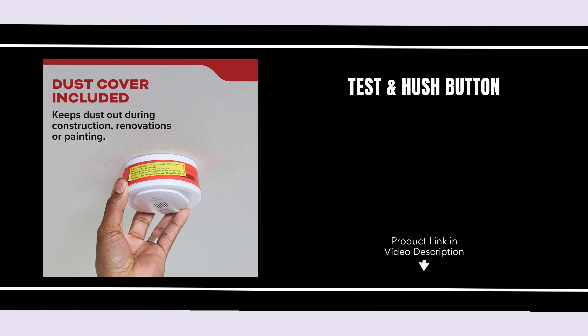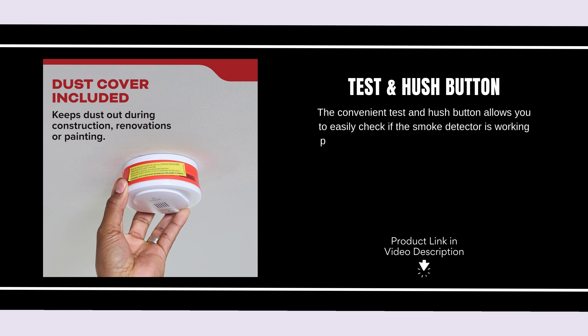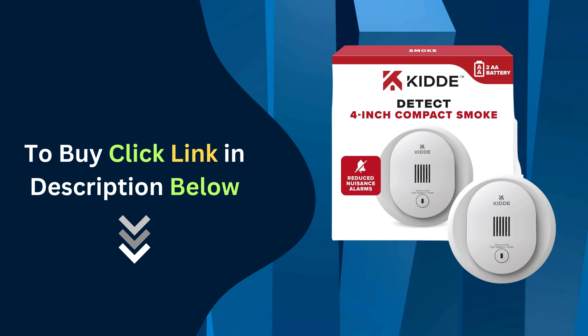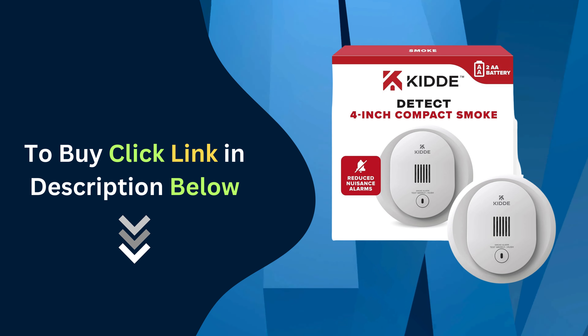The convenient Test and Hush Button allows you to easily check if the smoke detector is working properly and silence false alarms if they occur. This feature makes it simple to manage without any hassle. Click the link below to buy your Kitty Compact Smoke Detector.